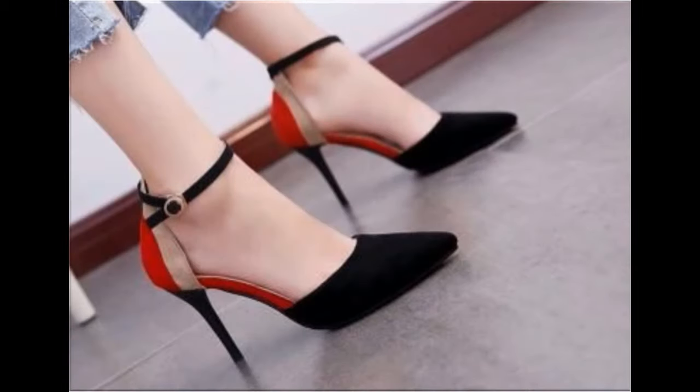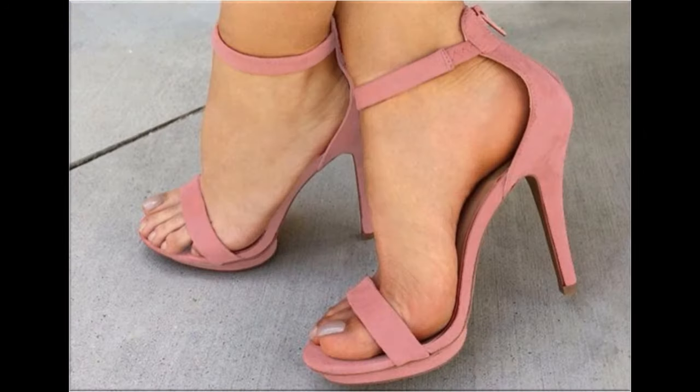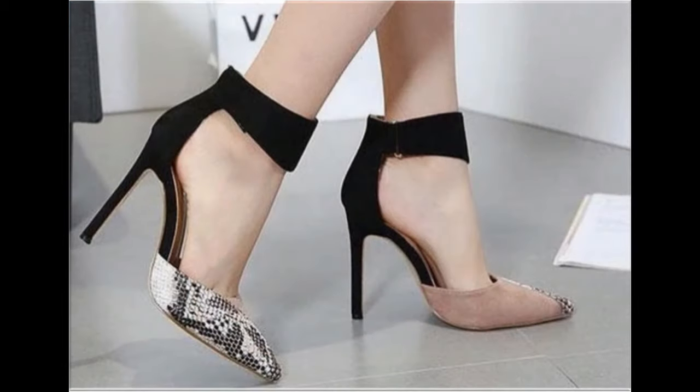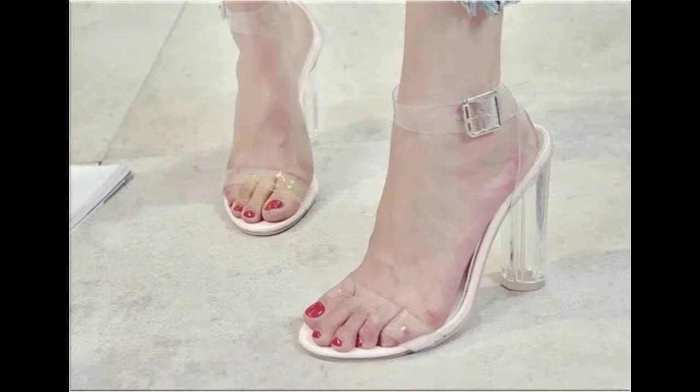Pencil heels look so stunning. Zipper bag, sling back, back open, back close — a variety of beautiful long heel, mid, and low heel footwear are available here. Please watch the video till the end without skipping so that you can go through all the designs.